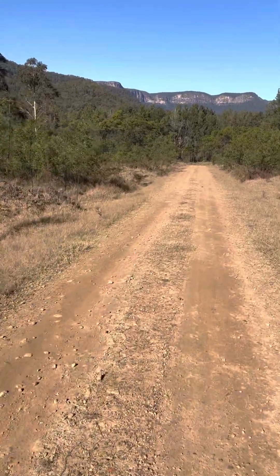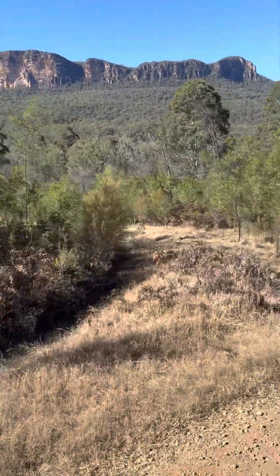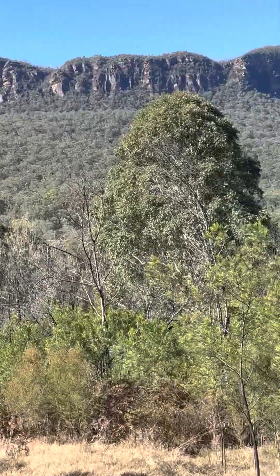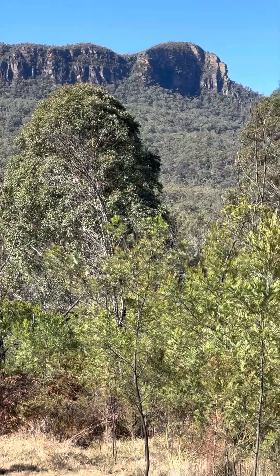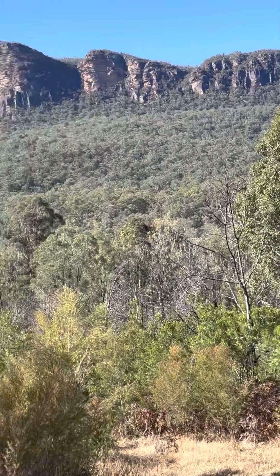The weather's pretty good. There you go — that's King's Tableland. Here's a clearer view for you, look at that. I'll zoom in — there you go, that's as close as you can get to that.